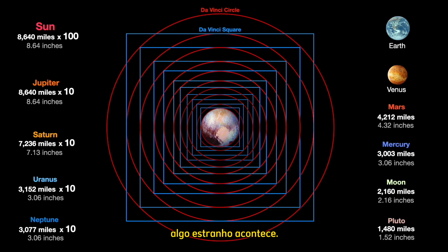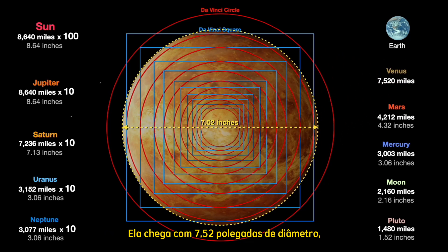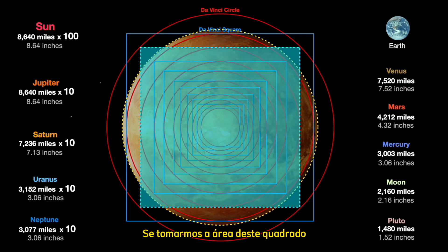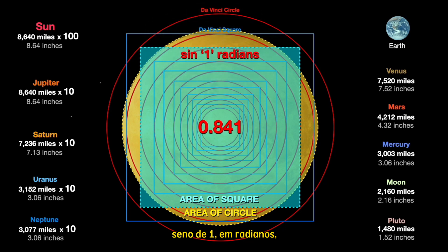But at this point something strange happens. Venus, goddess of love, is unpredictable. She does not match any of the circles or squares — she comes in at 7.52 inches diameter. But if we look at the inscribed square inside da Vinci's circle, which is 6.11 inches, something extraordinary becomes apparent: if we take the area of this square and divide it by the area of the Venus circle, we get a very extraordinary number — 0.841 — which happens to be one of the most important trigonometric functions, sin(1) in radians, a ratio that basically defines radian measurement.